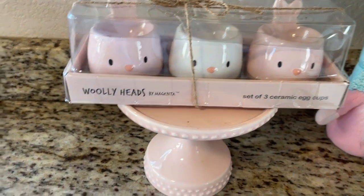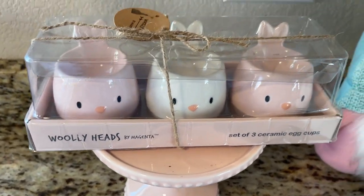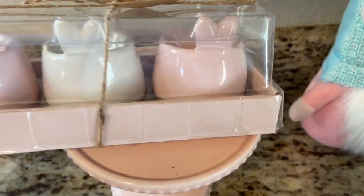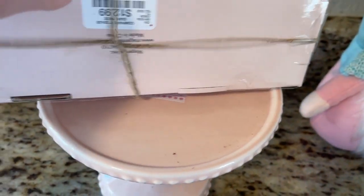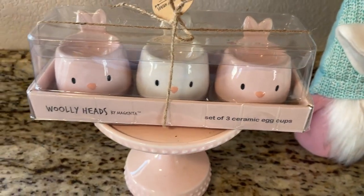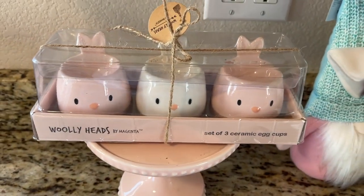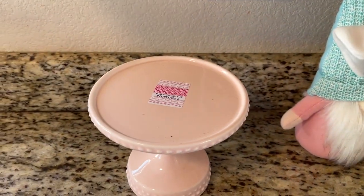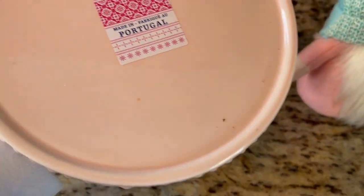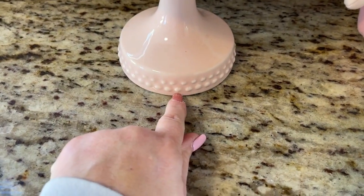I did pick these up — I know everyone was looking for these. They're called Wooly Heads, just little ceramic egg cups. I thought they were super cute. It's pink and white, and on the back are little ears. These were a little pricey — $12.99 for three. They're going to be so cute and they all fit on those little Target Bullseye Playground carts, they're tiny like that. My little stand is from a couple years ago but I think it's really cute — they still have these at HomeGoods. I only paid $7.99 for it.